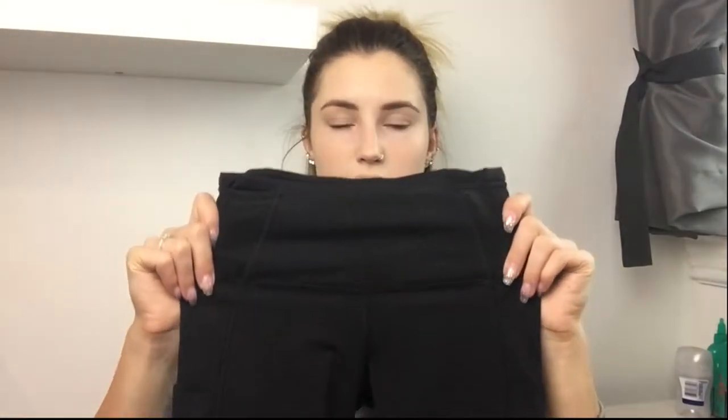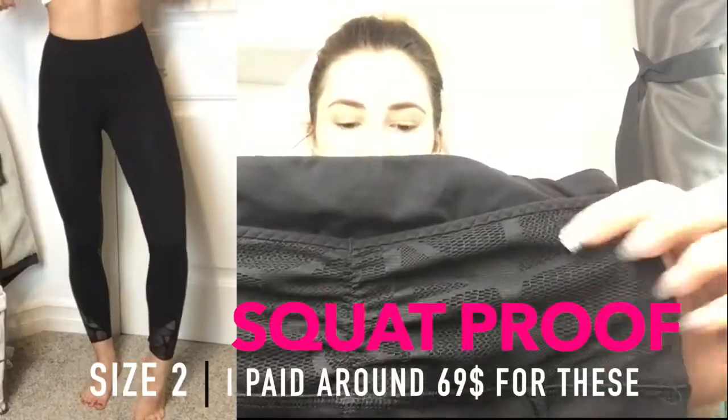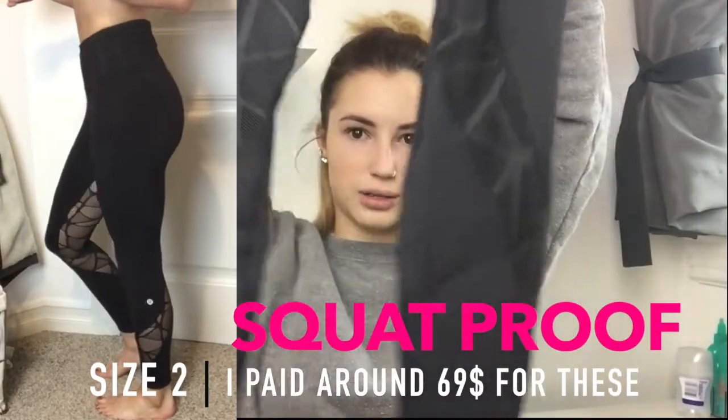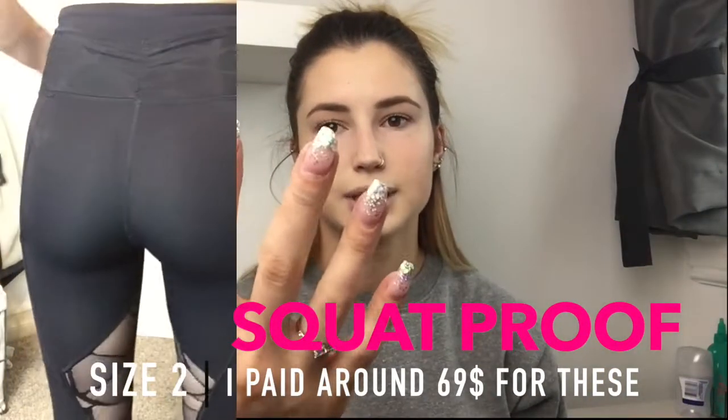These are other ones I bought on sale — they're kind of like the first pair I showed, except these have mesh instead of a plain ruffle, and there's mesh all down the legs. Fair warning: fake nails and mesh do not mix — I have tons of holes in the mesh because of that.